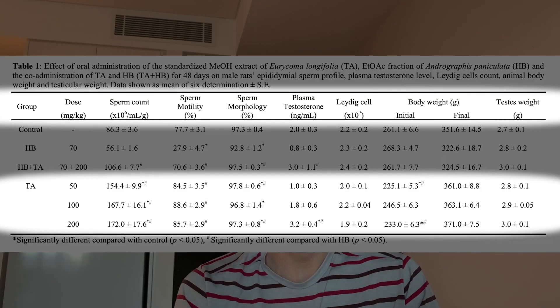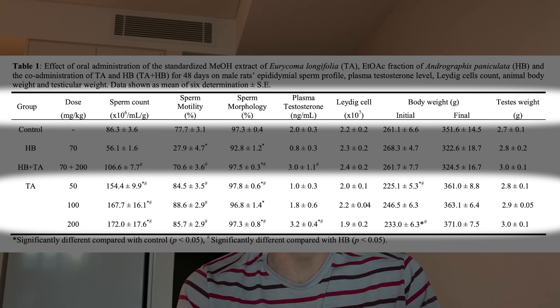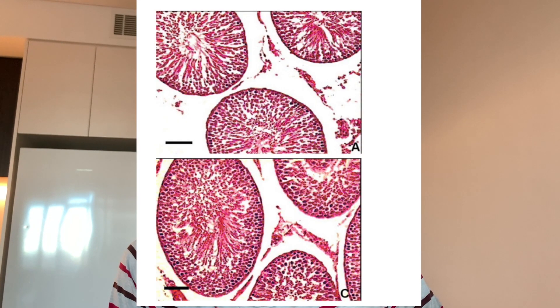In terms of sperm quality and fertility, supplementation of Tongkat Ali over 48 days significantly increased sperm quality and sperm cell production in rats. The rats were initially suppressed — their testosterone levels were suppressed — so it may not be applicable to humans who are not suppressed. This was a photo pulled from a study from 2009 showing a microscopic cross section of the testes in rats.